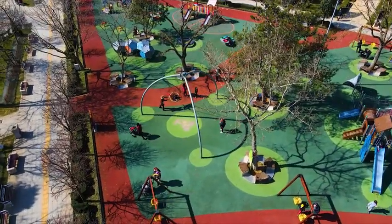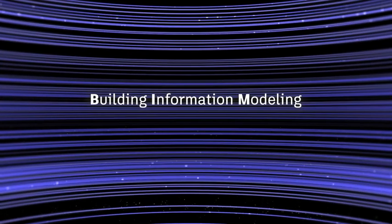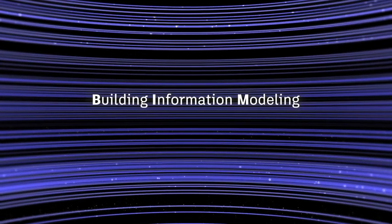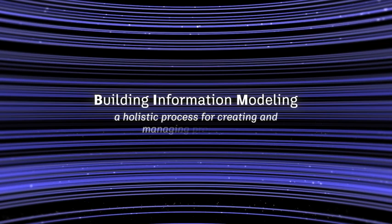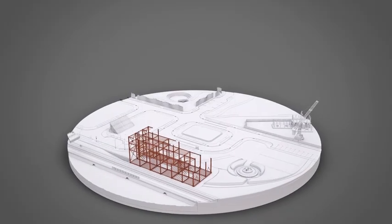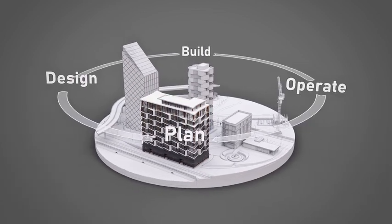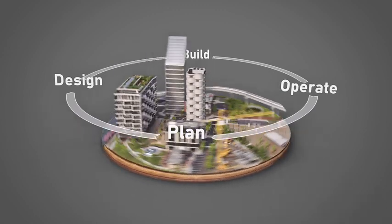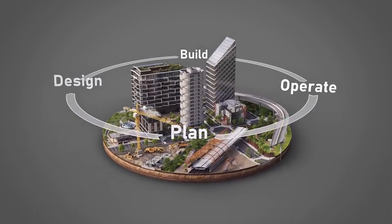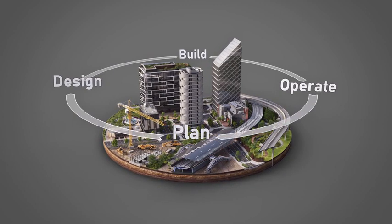But what is it? What is BIM? Building. Information. Modeling. At its core, it's a holistic process for creating and managing project data within an intelligent 3D model. From plan and design to build and operate, it's much more than a single tool or technology. It's the foundation for digital transformation in the architecture, engineering, and construction industry.